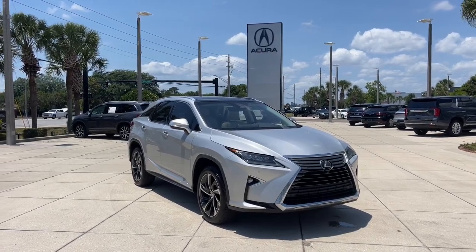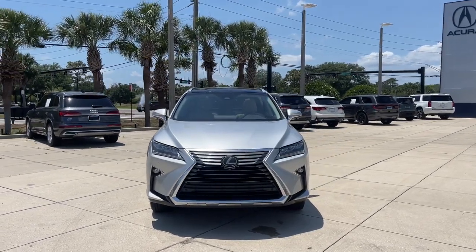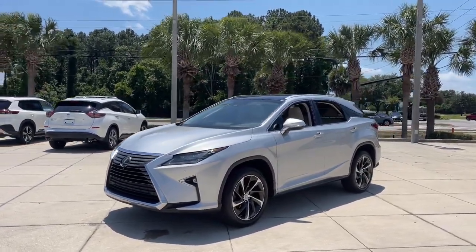Looking for your dream car? It could be the 2016 Lexus RX. This vehicle is an outstanding buy with fewer than 80,000 miles on the odometer. Be a style leader in this captivating RX.